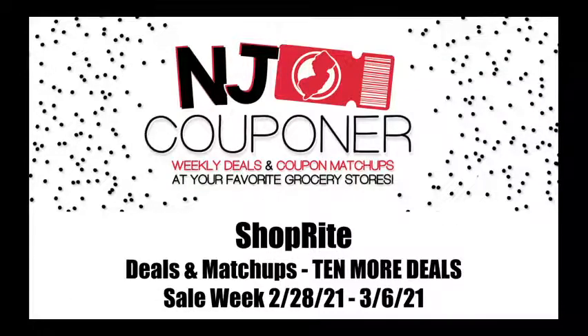Hello, everyone. I am back with video number two for the sale week of February 28th to March 6th. Lots of great deals this week — couldn't make just one video, had to make a second. If you haven't already watched the first video, my top 10 favorite deals, I will put the link in the description. And 10 more deals coming your way right now.